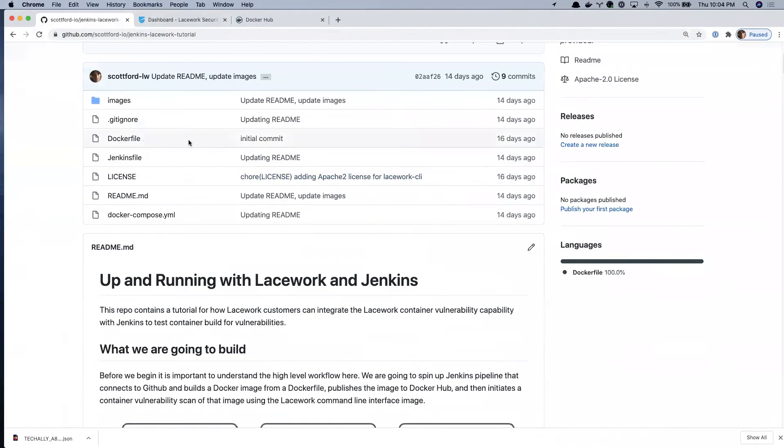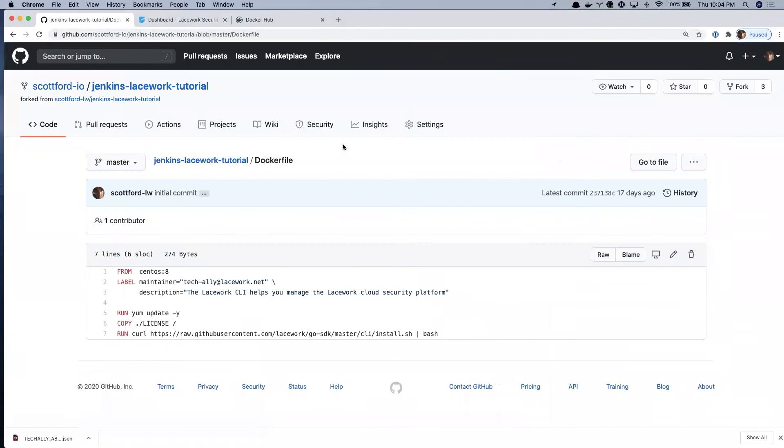From top to bottom, we've got a Dockerfile. This is probably the world's simplest Dockerfile. We're going to build the Lacework CLI — that's the Lacework command line interface we use to interact with our APIs. It's really simple: it builds from CentOS 8, runs a yum update, and pulls down and installs the Lacework CLI.